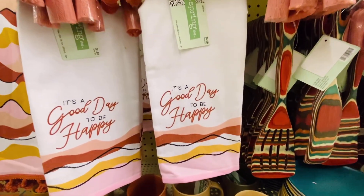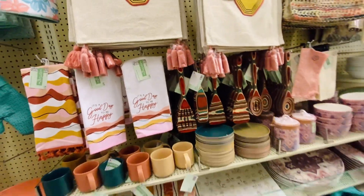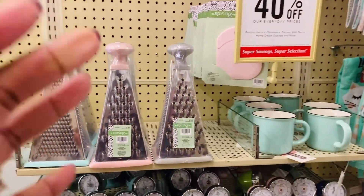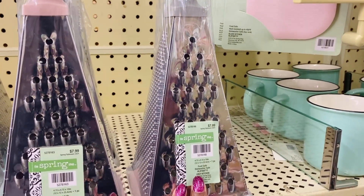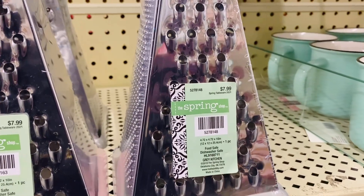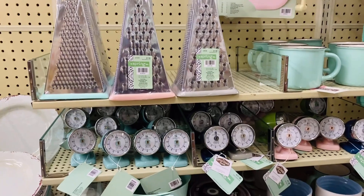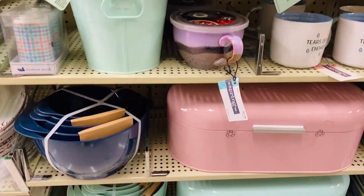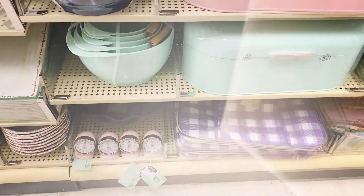I just love the message on this towel: 'It's a good day to be happy.' I would definitely agree. This whole aisle caught my eye with all of its kitchen accessories and pastel colors — it had sort of a retro vibe to it, it's really cool.